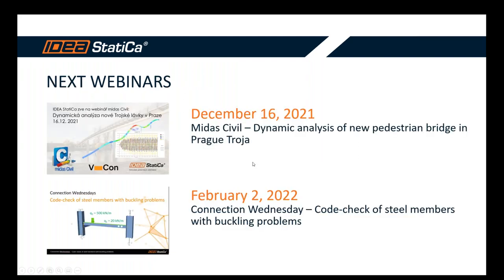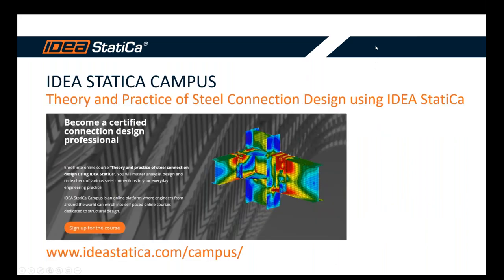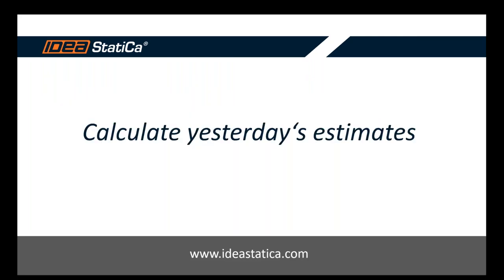Some invitations for upcoming webinars: next week there's a webinar for Midas Civil about bridge design of a pedestrian bridge in Prague, and in February there will be another Connection Wednesday session focused on code check of steel members for buckling problems. If you're interested in IDEA StatiCa Connection and want to tackle more complex tasks, you can become a Certified Connection Designer through our online course on IDEA StatiCa Campus.